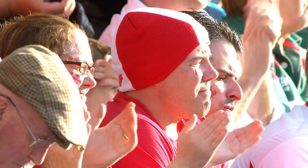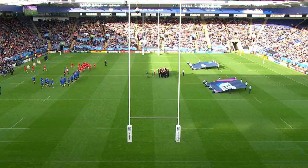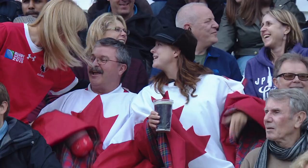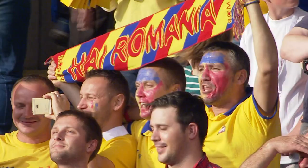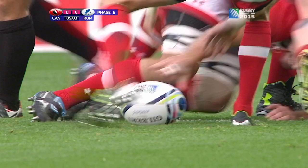As we start to see the finish line in what has been a fantastic pool competition at the Rugby World Cup 2015, it's Canada and Romania both looking for their first win of this tournament.